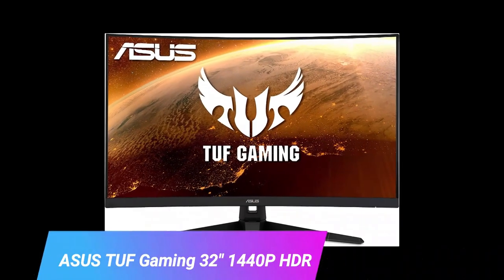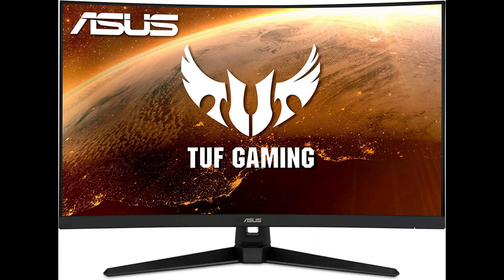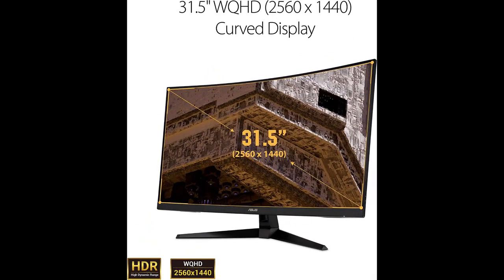Number 1. Today we have an exciting product review for you. We'll be taking an in-depth look at the SSTUF Gaming 32 1440p HDR curved monitor. This monitor is specifically designed for professional gamers and offers an immersive gaming experience. Let's talk about the design and display features. With its 31.5-inch WQHD display and 1500R curvature, the SSTUF Gaming monitor delivers stunning visuals from all angles. The curvature ensures that every point is equidistant to your eyes, providing greater viewing comfort. This means less distortion and color shift, making it ideal for gaming and watching movies.